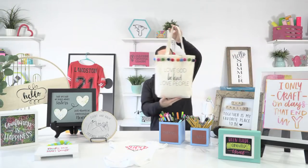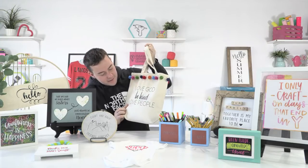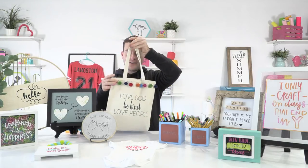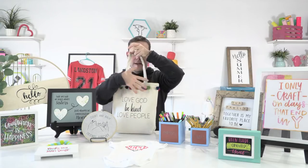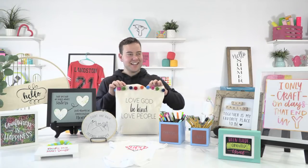Next up we have a canvas tote bag that says 'Love God, Be Kind, Love People' — made with heat transfer vinyl and finished with adorable pom pom trim in fun colors. So cute and adorable!